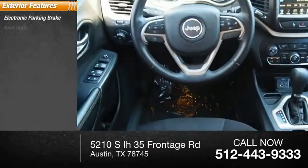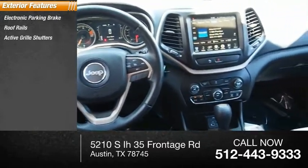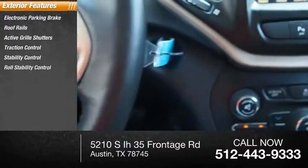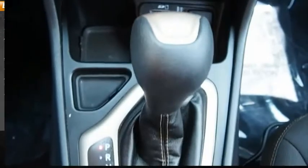Electronic parking brake, roof rails, active grille shutters, traction control, stability control, roll stability control, auxiliary transmission fluid cooler, fog lights.